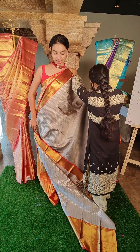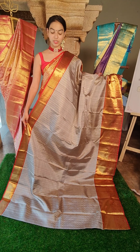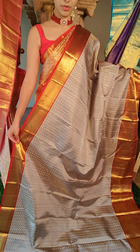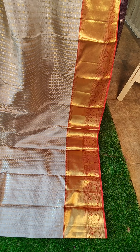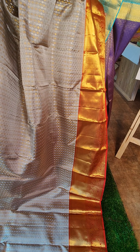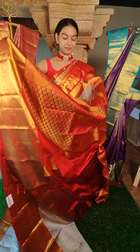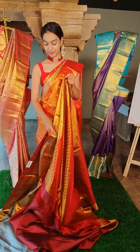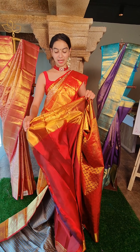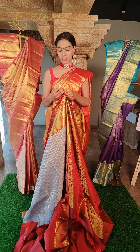Next saree — very beautiful grey color saree with red contrast border. Very beautiful color combination — very subtle, very elegant looking. It has beautiful small flower motifs with pure silver and gold zari combination. On the border you have beautiful peacock motifs. This is the contrast pallu. This is the blouse — plain blouse with the borders. The price for this is 32,500 rupees.